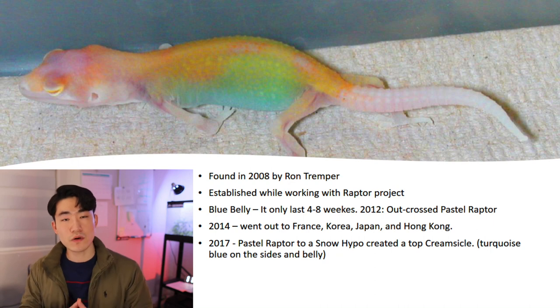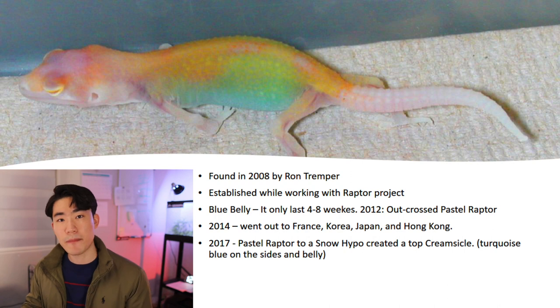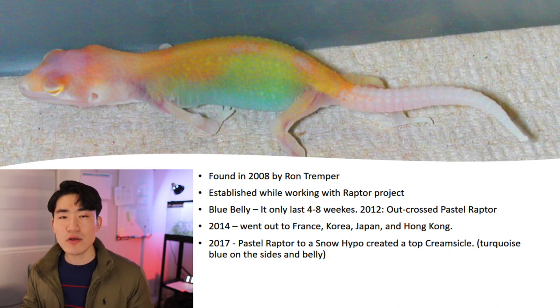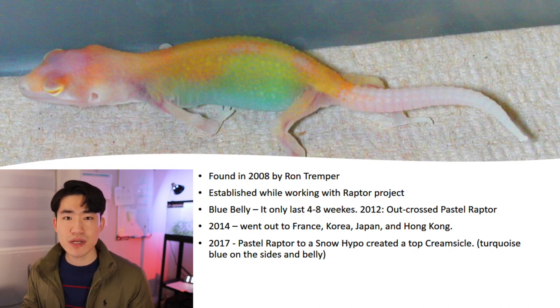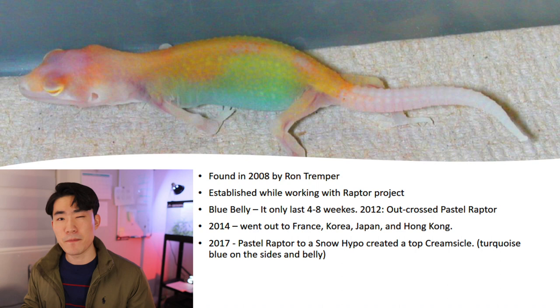Starting with the history, it was found in 2008 while Mr. Tramper was working with Raptor projects. For those who may not know what the Raptor is, it is the red-eyed albino patternless Tramper orange. The way he knew this was going to be the new gene was when he saw the blue belly from his new hatchlings. For the first couple of years he was test breeding, and around 2014 when he started getting better results, he sent out a couple of his geckos to numerous breeders in Asia and Europe to get more accurate information about his genetics.